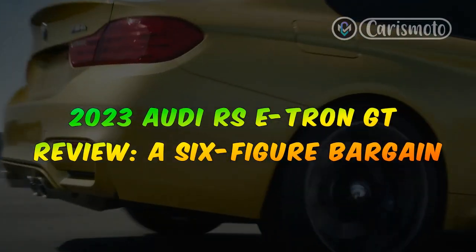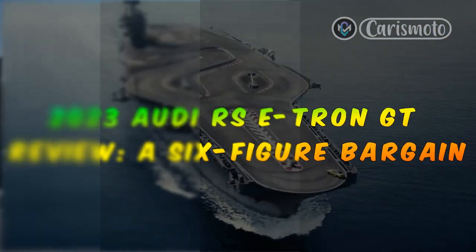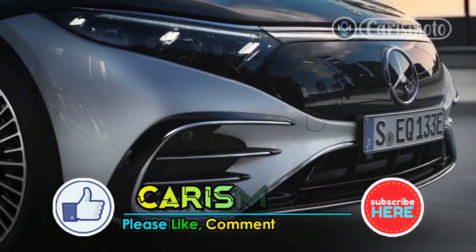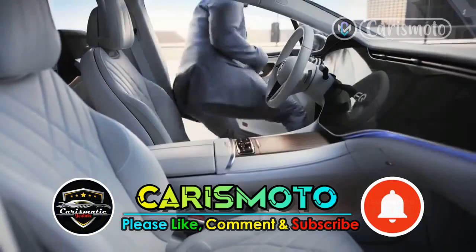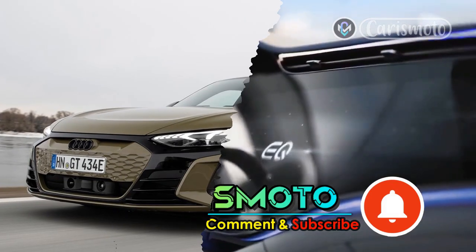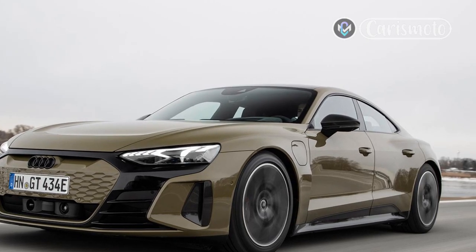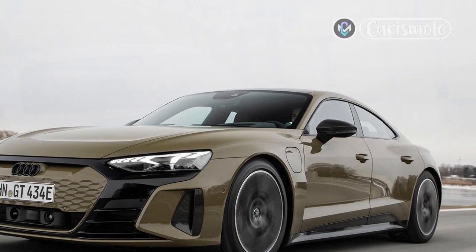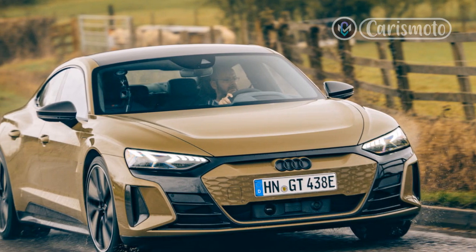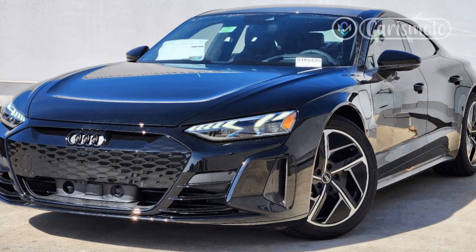2023 Audi RS e-tron GT Review – A 6-Figure Bargain. If you're going to cheat, be sure you're cheating off the smartest kid in class. Audi seems to have taken that sinful lesson to heart with its e-tron GT, the EV sedan that shares its platform, battery technology, and two-speed rear gearbox with the stellar Porsche Taycan.